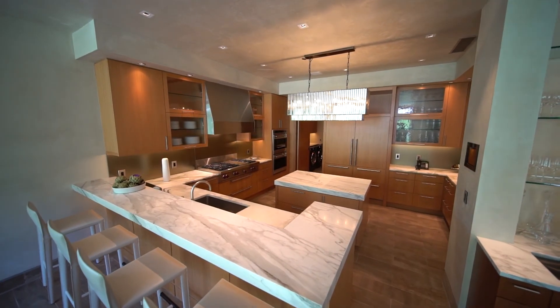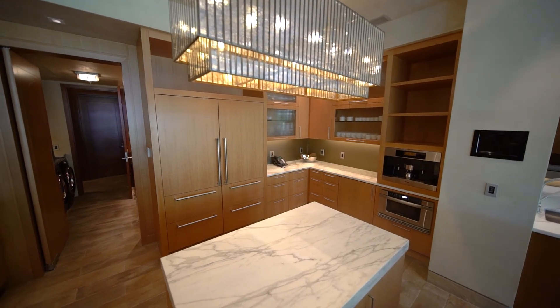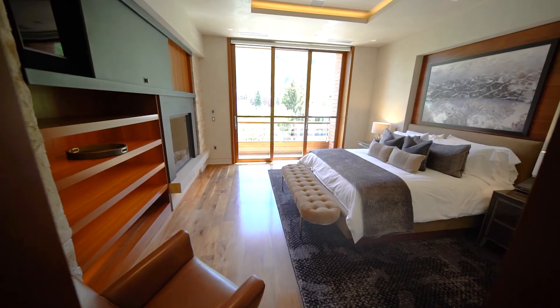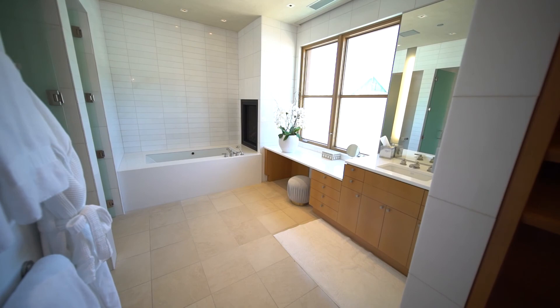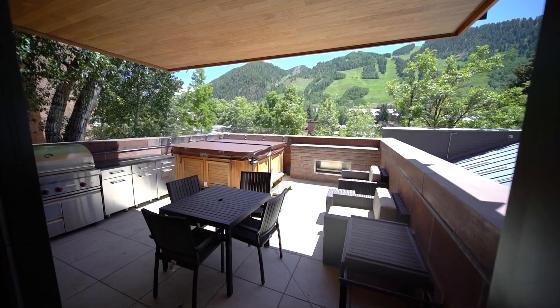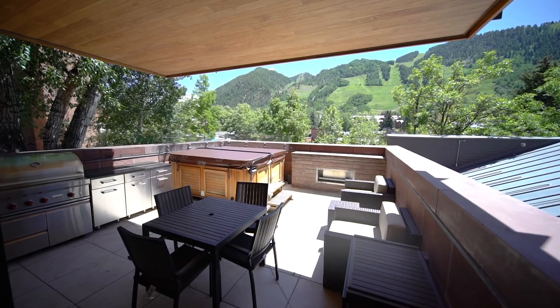A complete refresh takes the Motherlode to a whole new level, with state-of-the-art appliances and pure luxury at every turn. The master suite features a fireplace and separate his and hers bathrooms. On the suite level, step out to the private deck with hot tub and soak up the views of Aspen Mountain.